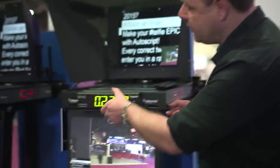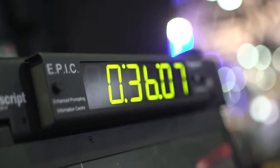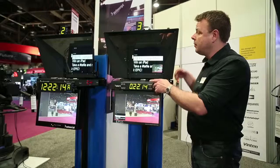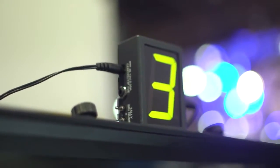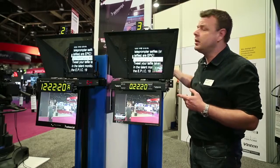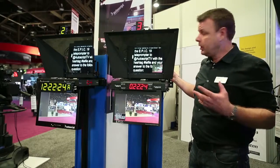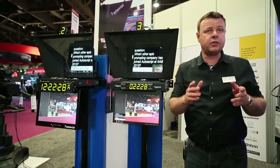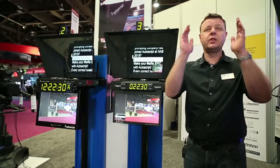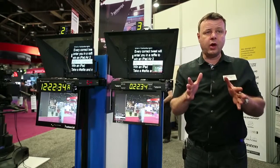Part of the EPIC range has a new integrated clock taking its power and tally signal from the monitor itself. Both the clock and the tally camera number can be fed from the tally light, so they can change from green when the camera's offline to red when the camera's live. By having all this information in front of the talent, they can see themselves, they can see the time, they can see the camera number, they can see this change when the camera goes live — all right in their eye line.